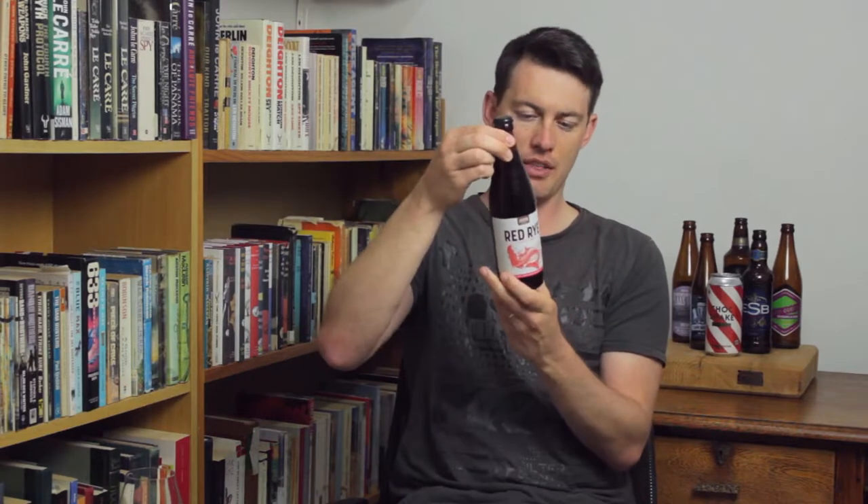Just having a look at the bottle here — it's a 4.5% ABV, 38 IBUs bitterness. So let's go right ahead and pour it into a glass.